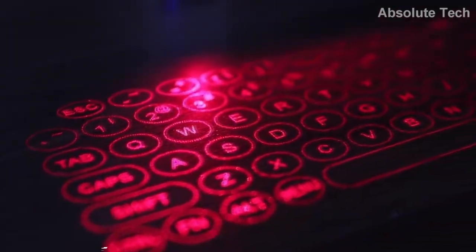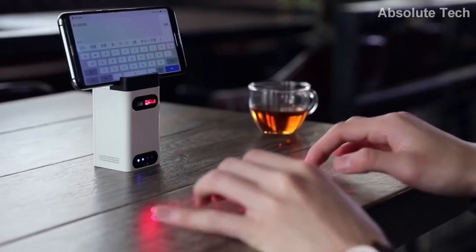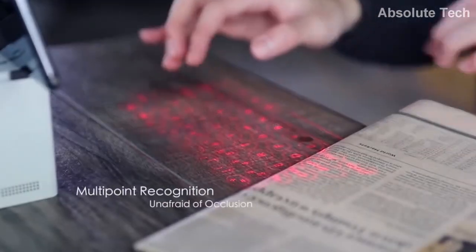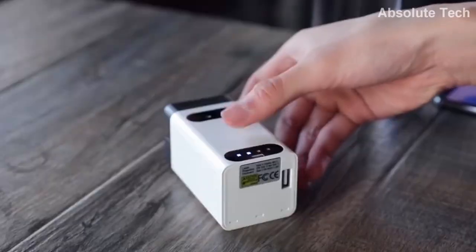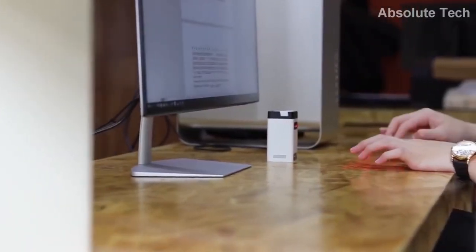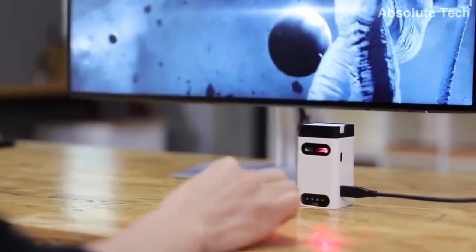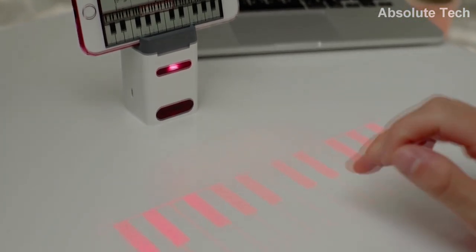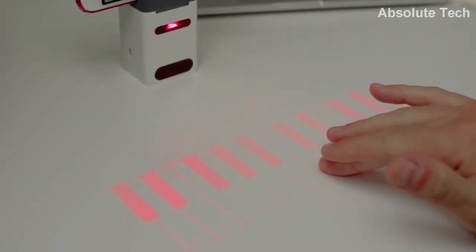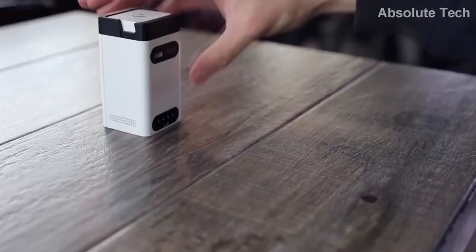The first product on today's list is laser keyboard. It is one of the coolest keyboards in the world. To use this keyboard you just need to pair it with Bluetooth of your device. It uses intelligent 3D electronic recognition technology for data input. It also has a multi-touch mouse feature which is very accurate. Using and typing with this keyboard is a very unique and amazing experience. Its pocket size makes it the best portable keyboard option.